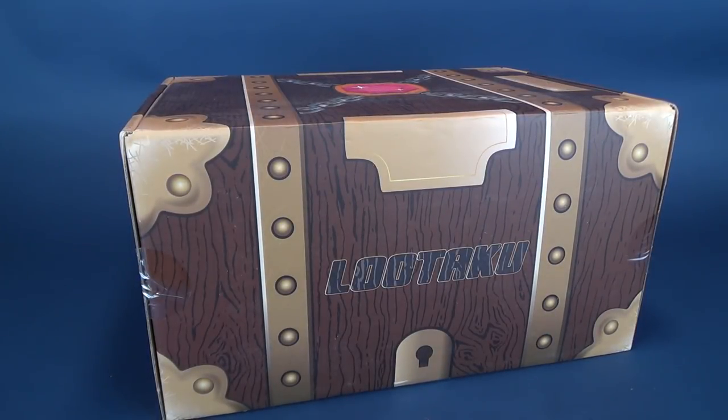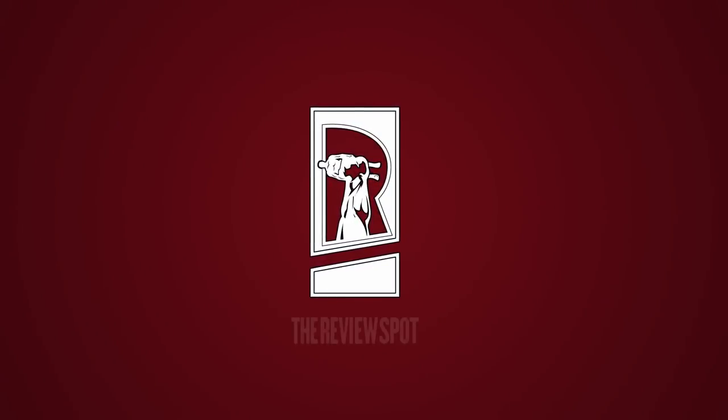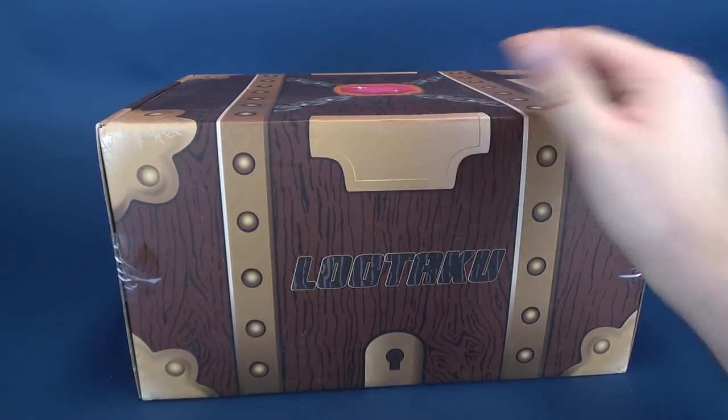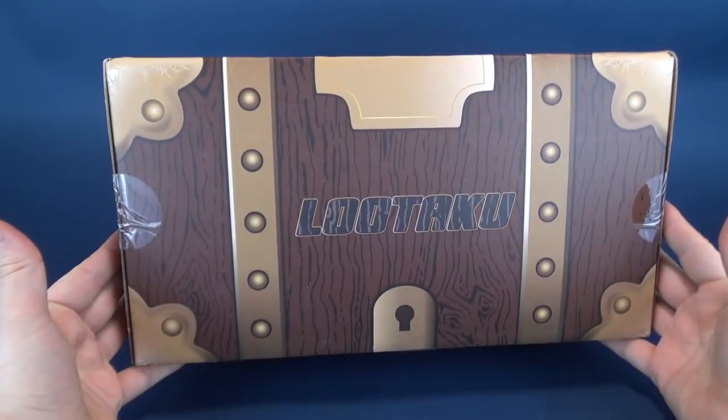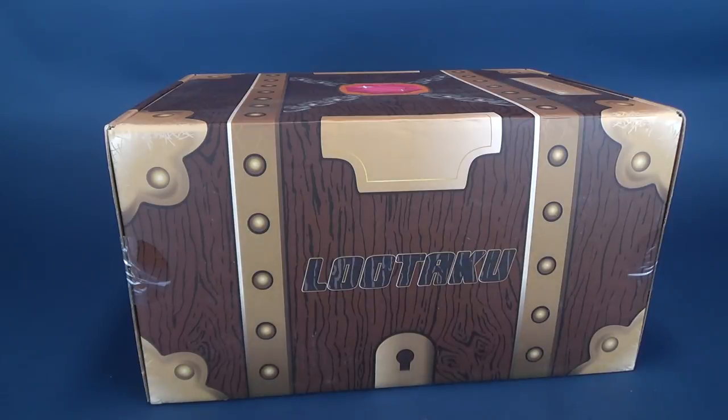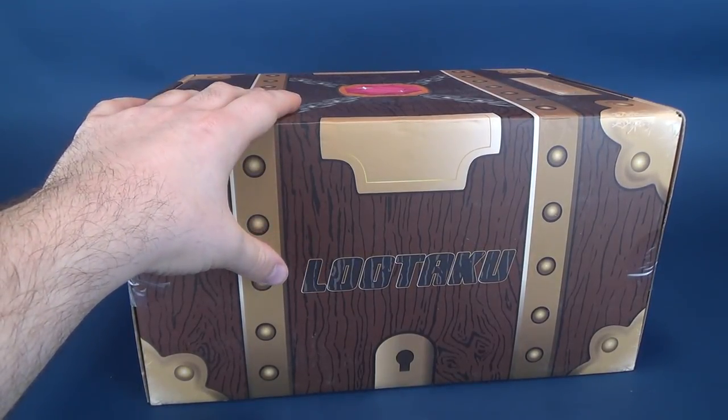Lootaku, the beautiful reminder of why couriers hate delivering monthly subscription boxes. Lootaku being the biggest of them all, the Lootaku box every single month delivers you a selection of animes and other things, as we've certainly seen in previous instances as we've opened up this giant box.